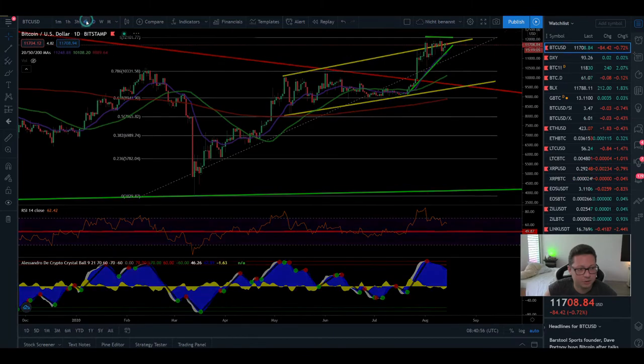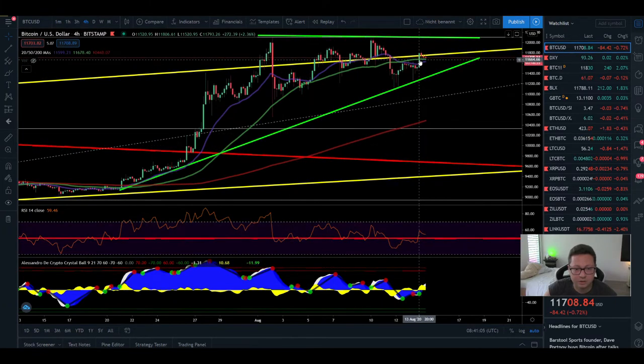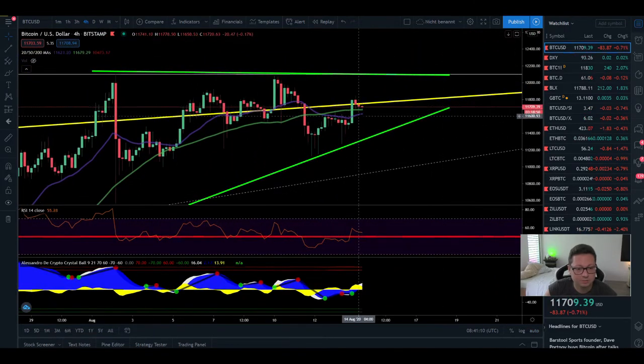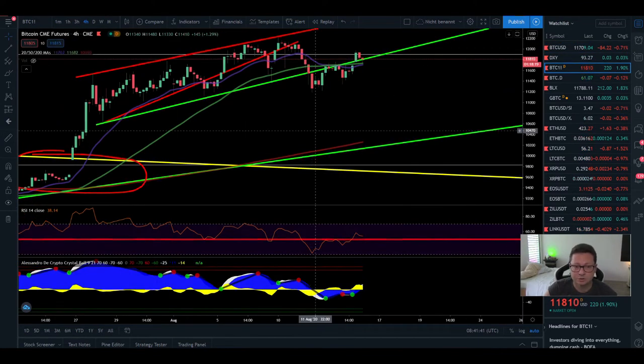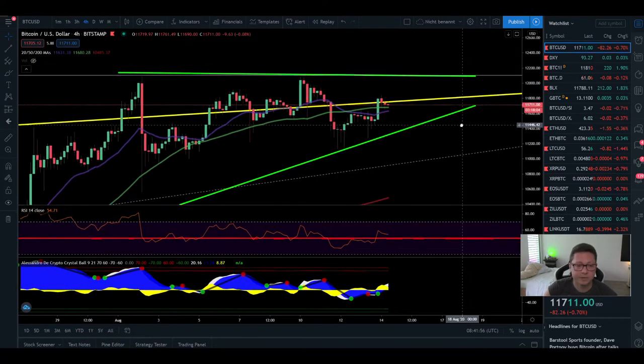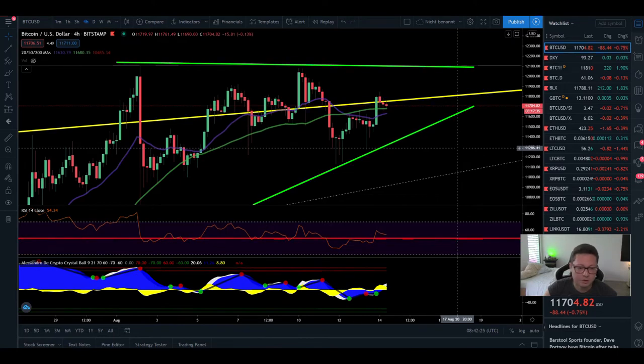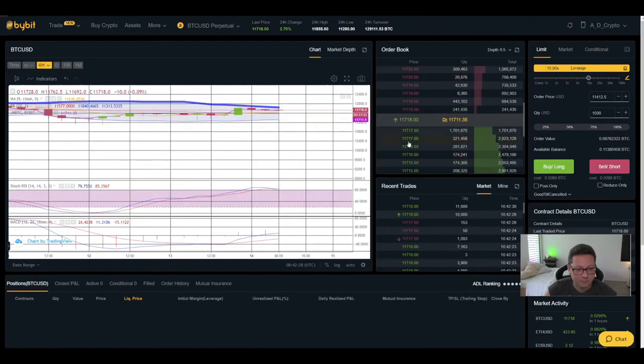Let's go back to the Bitcoin chart and open the four-hour time frame. Here you can see we had a clear close above the 20 and 50 moving averages in the four-hour, and right now we're testing that moving average — a very bullish sign. I had two buy signals in my indicator and I still think there's a high chance of testing $12,000 and breaking out to the upside pretty soon. But remember today is Friday — we close the CMEs and enter the weekend, which is dangerous for keeping trades open as we often see pump-and-dump moves.